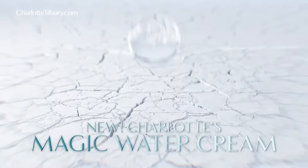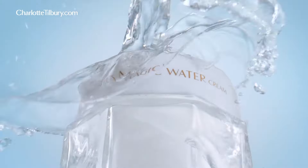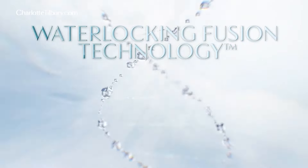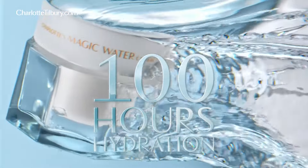Darlings, your skin is thirsty. New Charlotte's Magic Water Cream drenches like a water cream, revives like a magic cream. New Waterlock Infusion Technology boosts the skin barrier to retain 100 hours of hydration.